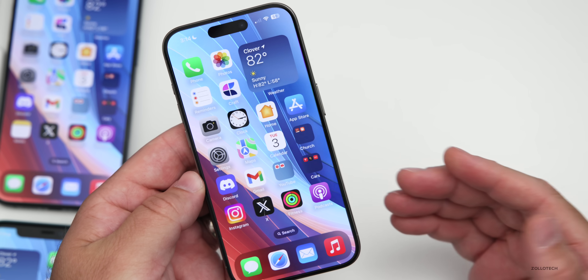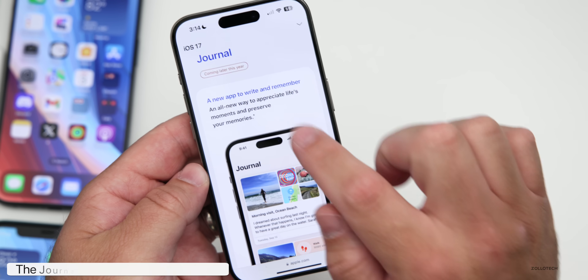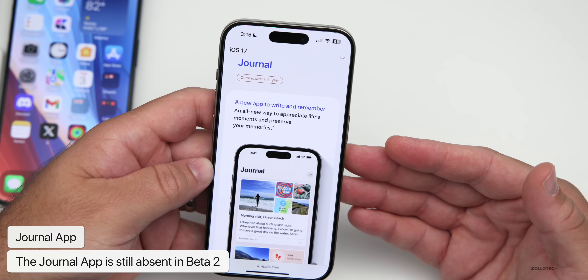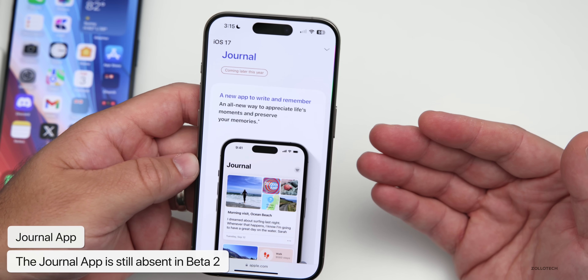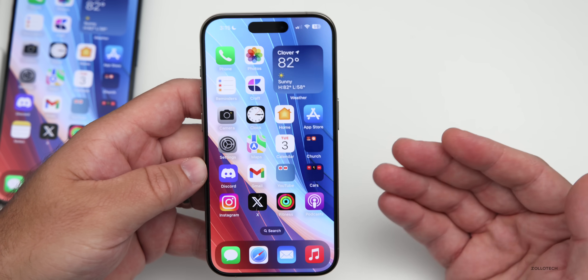One thing worth mentioning: there's still no Journal app. On the iOS 17 website in Safari, it still says 'coming later this year.' That could be with iOS 17.1, or maybe 17.2 or 17.3 — we don't know 100% yet, but maybe they'll add it in beta 3.